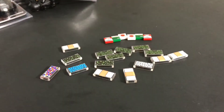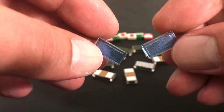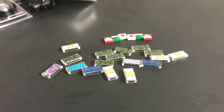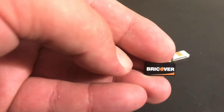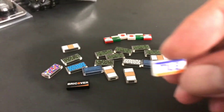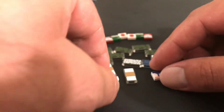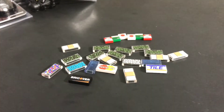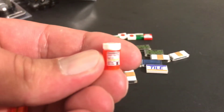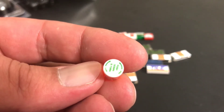Picked up two of these as well. Also picked up Recover — supposed to be like the Discover Card — then a tile supposed to be Visa, and Master Tile which is supposed to be Mastercard. Thought those were pretty cool.